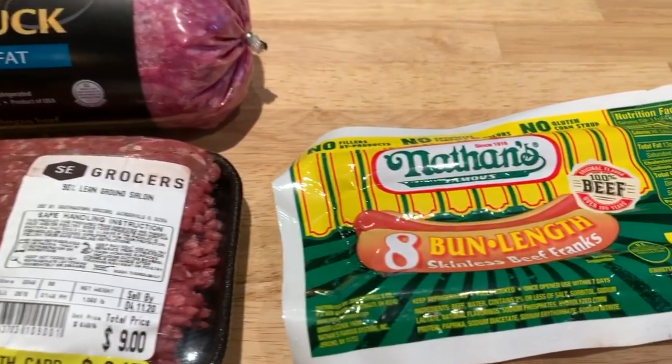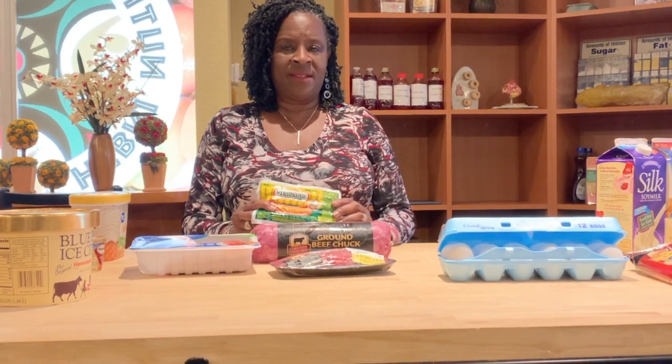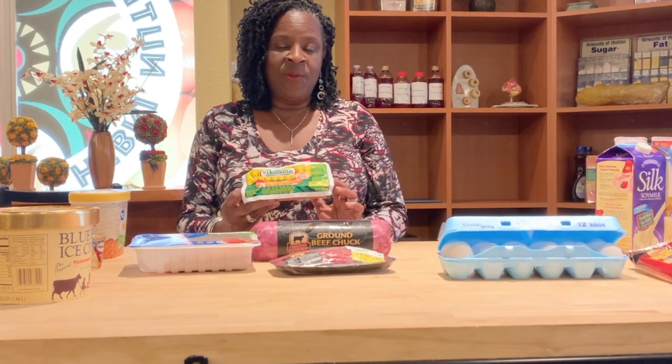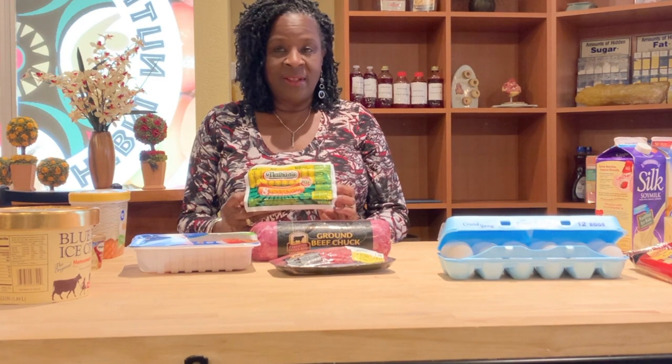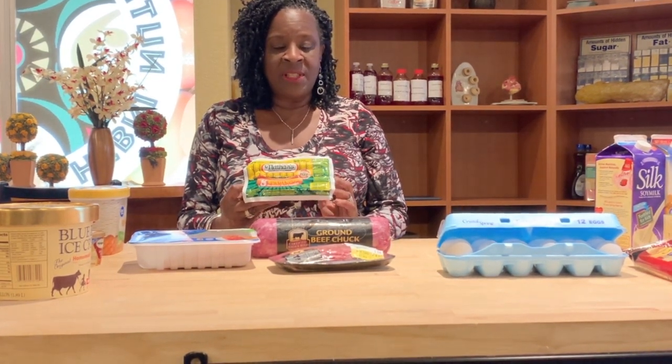How many hot dog eaters do I have out there? This particular beef hot dog has 180 calories for one hot dog, 11 grams of fat, and 450 milligrams of sodium. Think about the hot dogs — if you're having them infrequently, one every now and then is okay. But if you're giving your kids hot dogs two or three times a week, you really need to seriously think about limiting the amount you're offering your children.